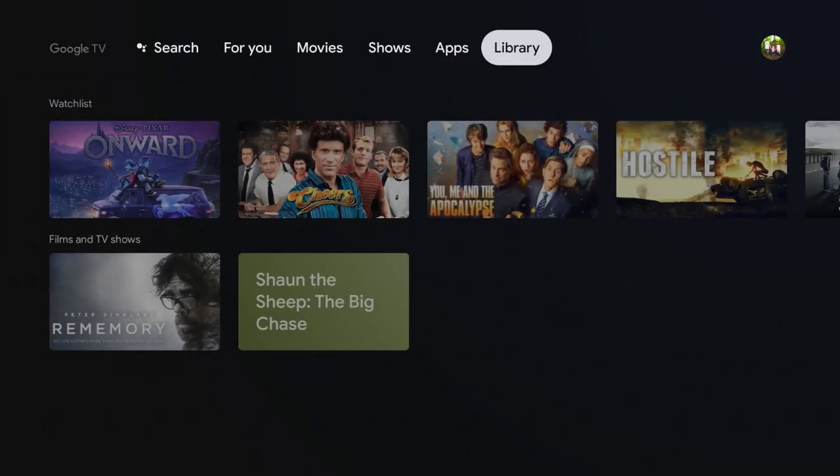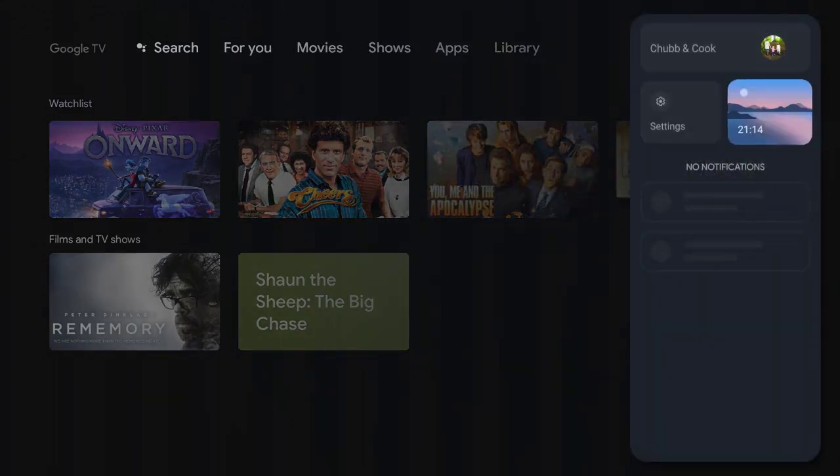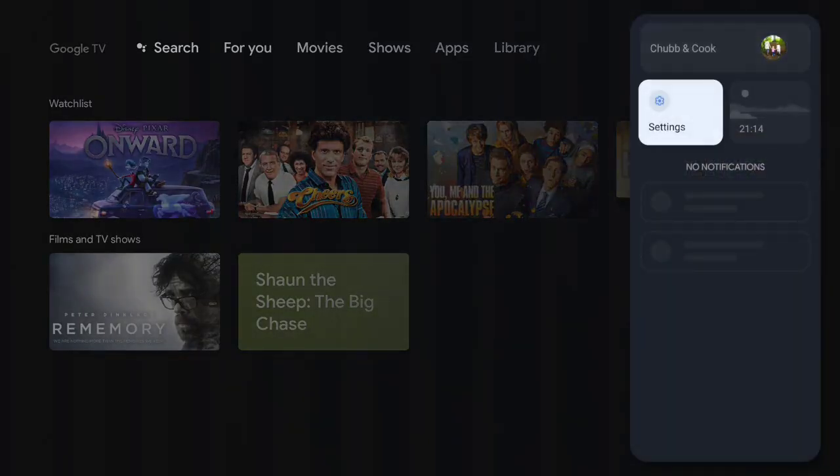Library will show you things that you've added to your watch list as you go along. On the right-hand side is Settings, which gets into the normal Android TV settings. And then there's this option here which crashes the launcher every single time.